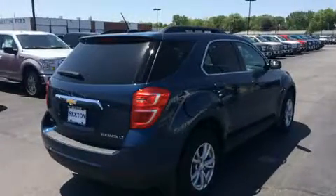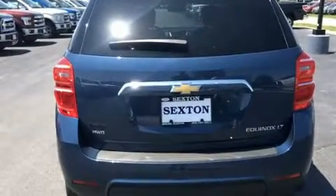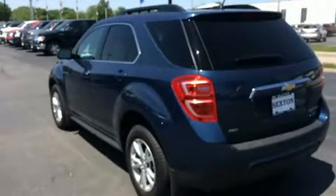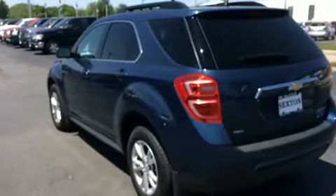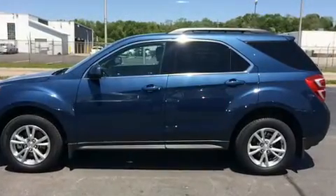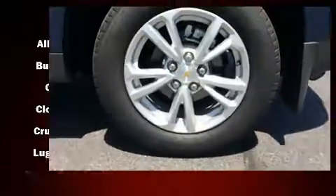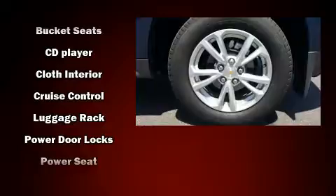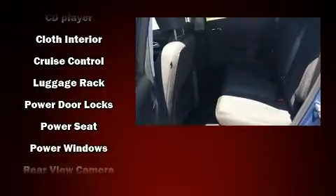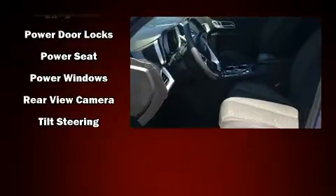A wealth of standard features mean that you no longer have to sacrifice, such as remote keyless entry, a trip computer, power door mirrors and heated door mirrors, rear wipers, and much more. In the event of a rollover collision, side curtain airbags provide additional protection for outboard seated passengers.